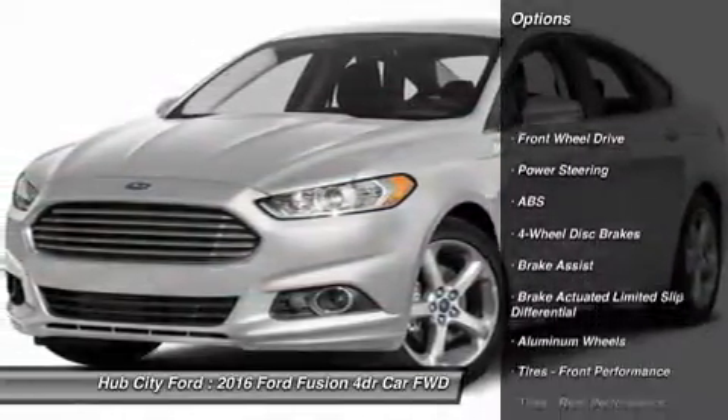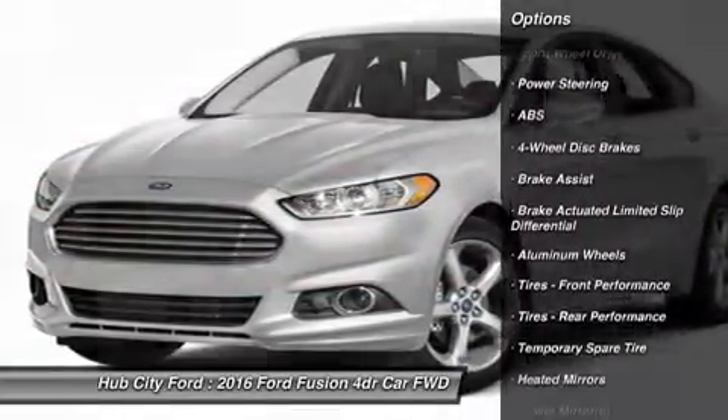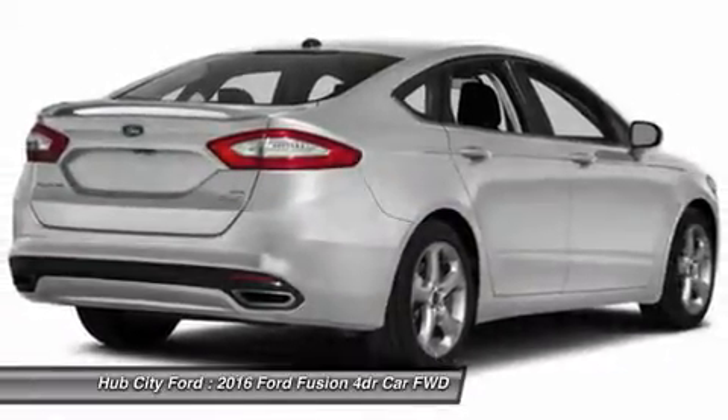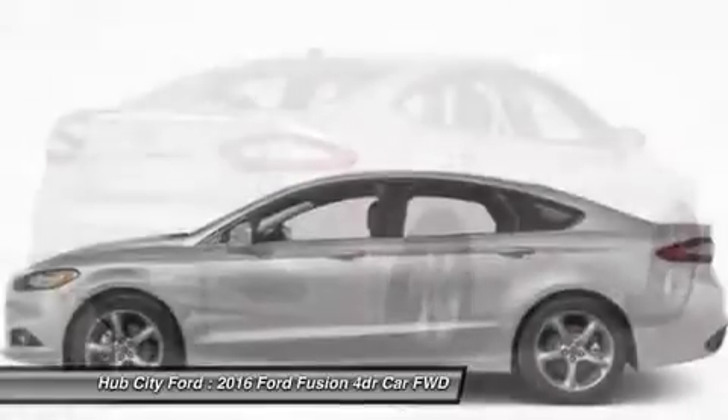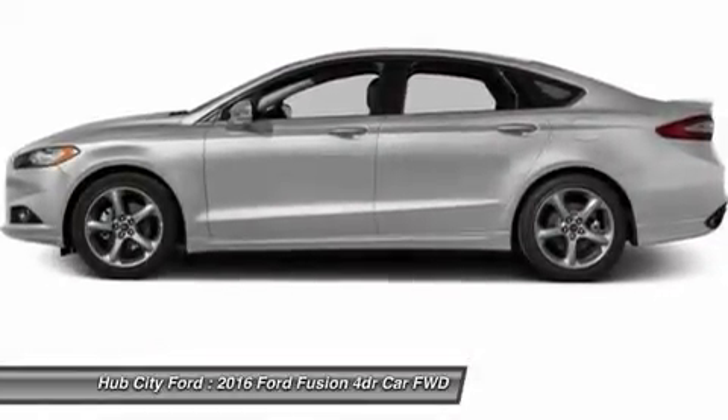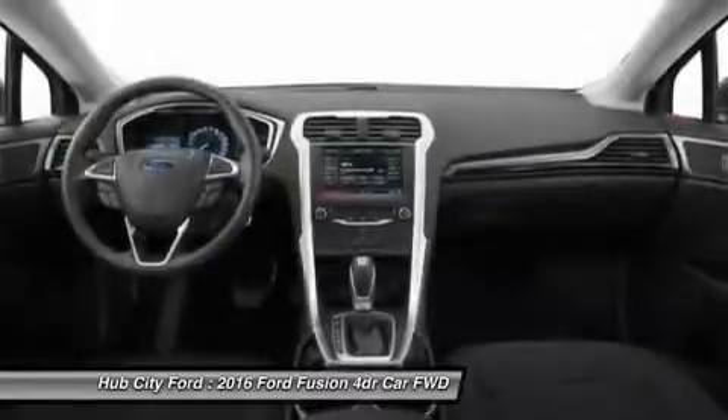Steering wheel audio controls, power passenger seat, anti-lock braking system, keyless entry, stability control, traction control, Bluetooth, power steering, adjustable steering wheel, floor mats. This beauty is sure to make you the talk of the neighborhood.